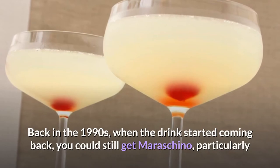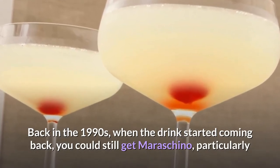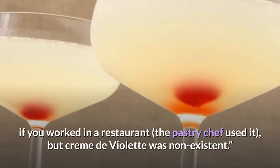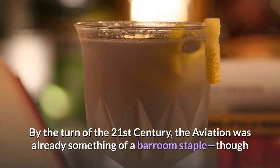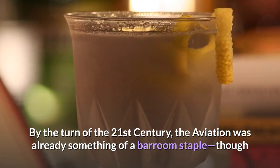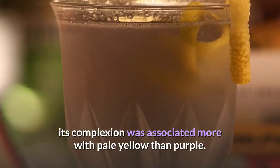Back in the 1990s, when the drink started coming back, you could still get maraschino — particularly if you worked in a restaurant, the pastry chef used it — but creme de violette was non-existent. By the turn of the 21st century, the aviation was already something of a bar staple, though its complexion was associated more with pale yellow than purple.